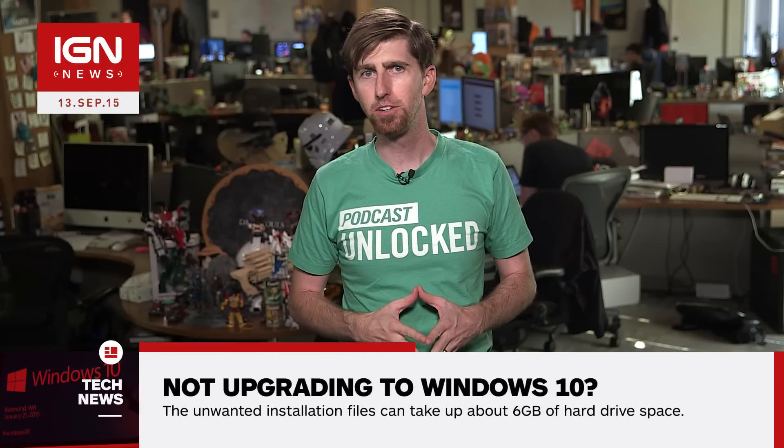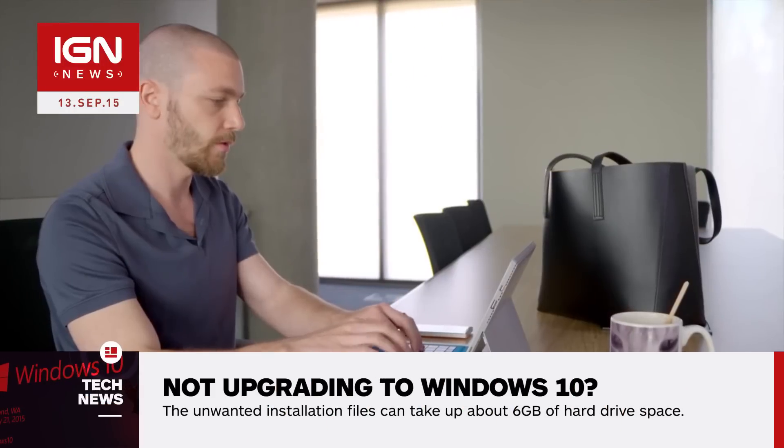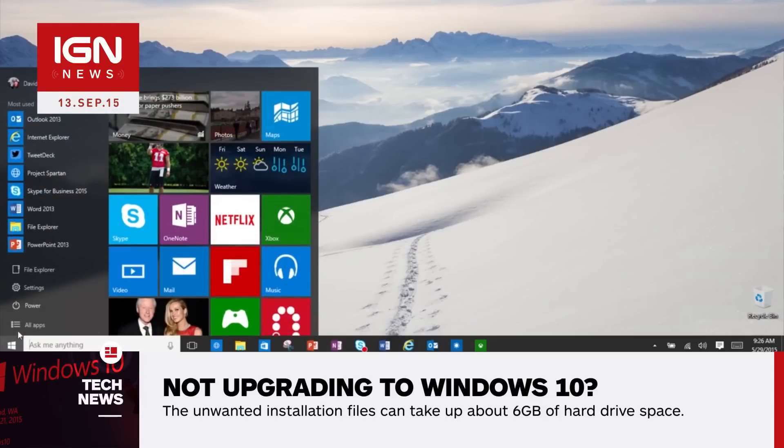I'm Ryan McCaffrey for IGN News. Even if you decided to hold off on upgrading to Windows 10, the files for the operating system could still be on your PC. Apparently, regardless of whether or not someone opted out of reserving a free copy of Microsoft's new OS, the company will still push the necessary installation files to an eligible PC.